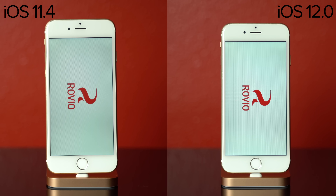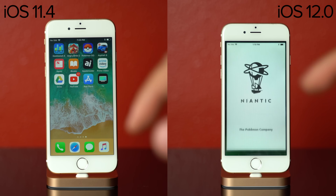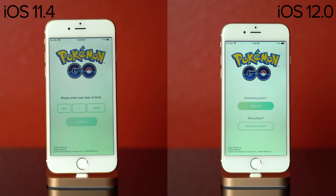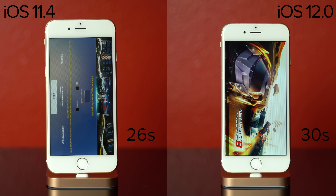Angry Birds launched 11 seconds faster with iOS 12. Tapping Pokemon Go, the app started loading almost instantly with iOS 12, whereas with iOS 11 I almost thought I didn't hit it because of the delay. But in the end, iOS 11 finished first.